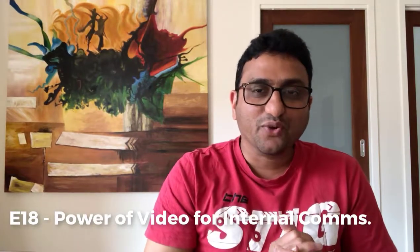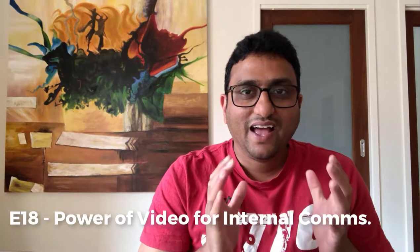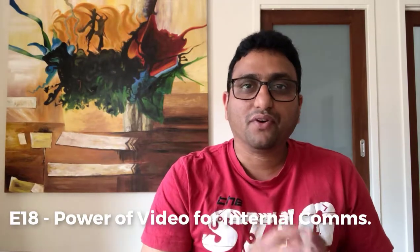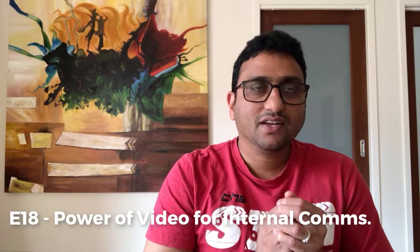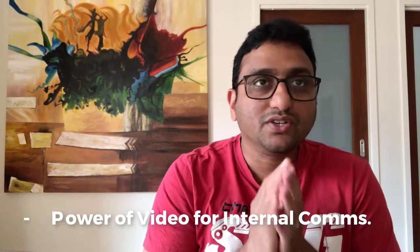Hi guys, this is Jag, your Office 365 daily blogger. Today let's talk about the power of video as part of your internal communication strategy. But before we do that, I just wanted to ask you a quick question.